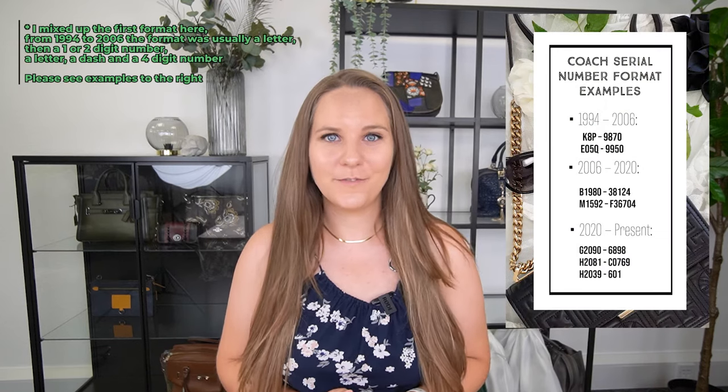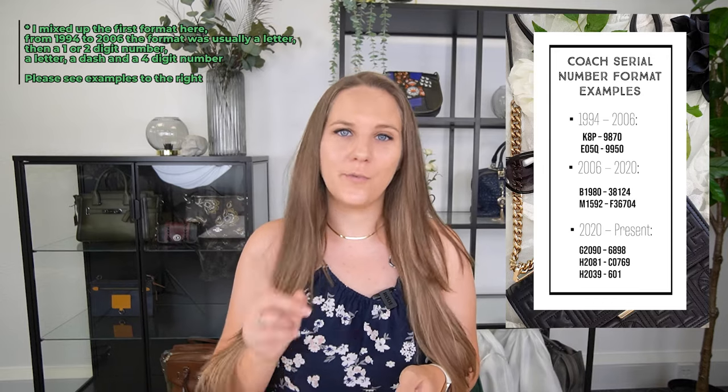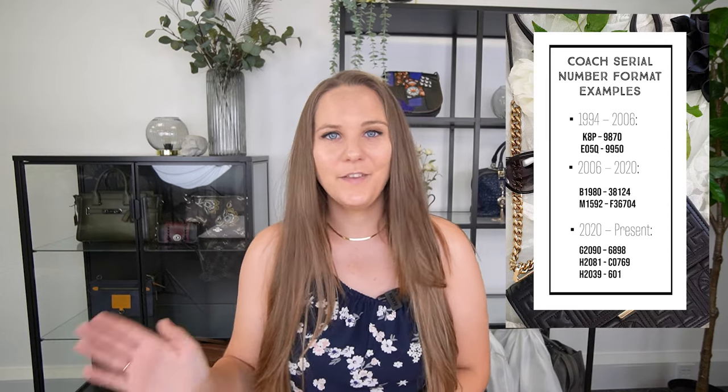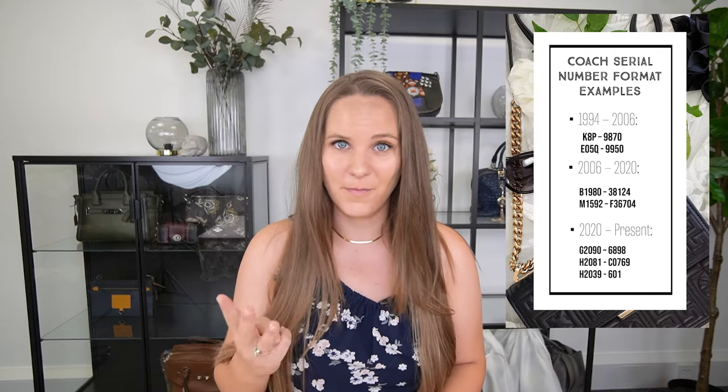So in bags from 1994 to 2006, the format usually started with a number, then a letter, then another number — the last number being either one or two digits depending on the year — then a dash, followed by four numbers. Then in 2006 they changed the format, so from 2006 until 2020, the format was a letter, four numbers, a dash, and then five numbers. Then in 2020 there was another change, and this is where it gets a little complicated because they changed it not into just one new format, but into multiple versions. The first part still has a letter and four numbers, then a dash, but after that you have some bags with five numbers, some with four, and some with only three numbers.